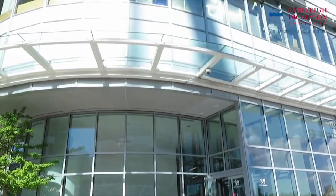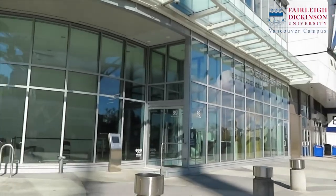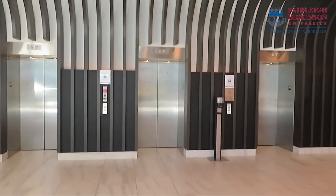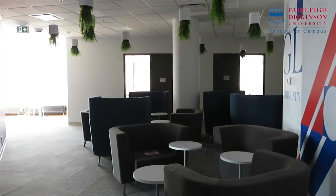Welcome to our newest campus location for Fairleigh Dickinson University Vancouver Campus. Our new campus is located right in the heart of downtown on Georgia Street. This is our Georgia Campus, which is five minutes away from our Canby Campus, making it very convenient for our students to go back and forth between classes.